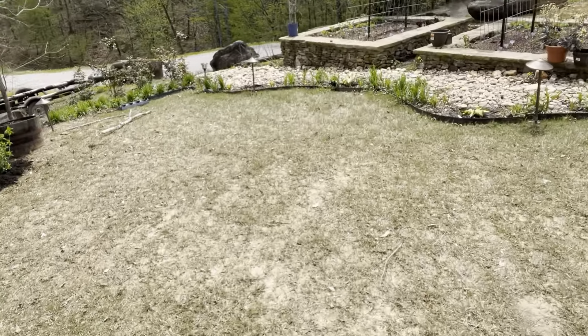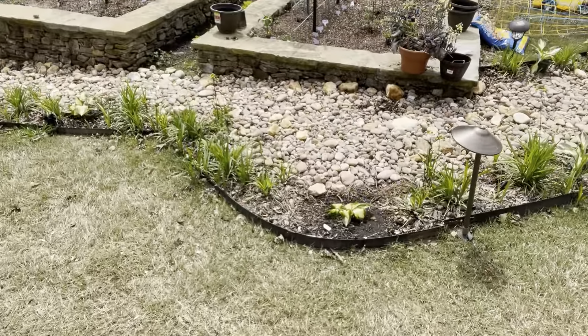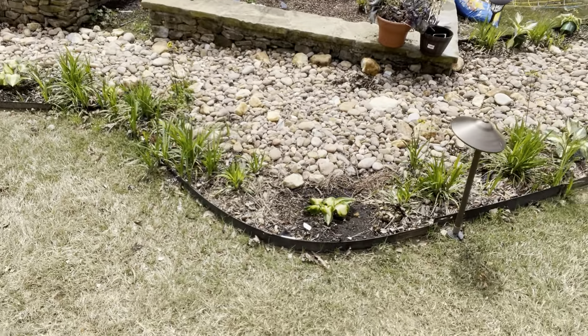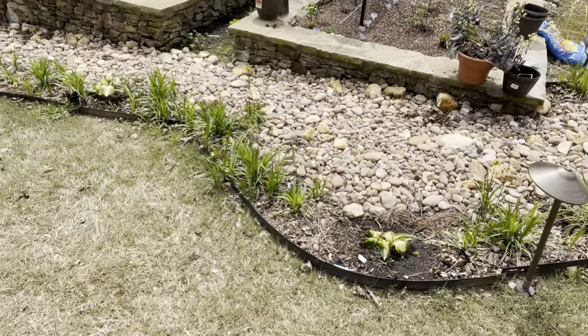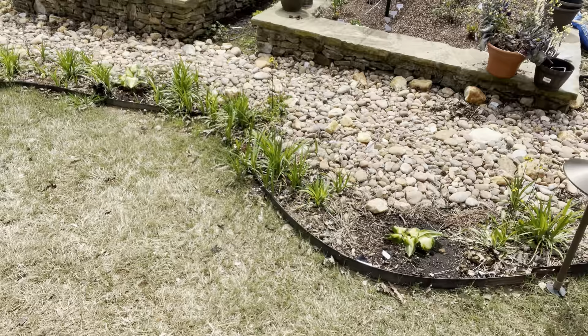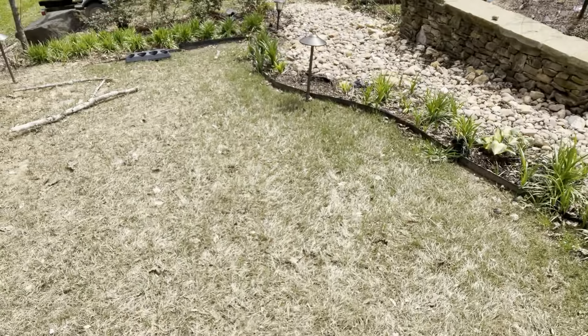I've got to fill this area in right here. Usually I do lavender because it smells so good — I put lavender all the way through here — but the big lavender catnip plants aren't out yet, so I'm still waiting for those. This will be purple and white and I'll under-plant it with things, so it'll be really pretty.